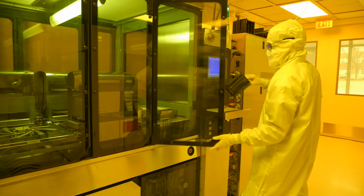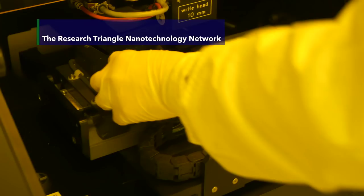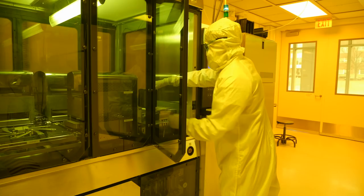Nanotechnology refers to our ability to manipulate materials at atomic scales or molecular scales, specifically at length scales of 100 nanometers or less. At those dimensions we can use physics to do things that we can't do with macroscopic materials.